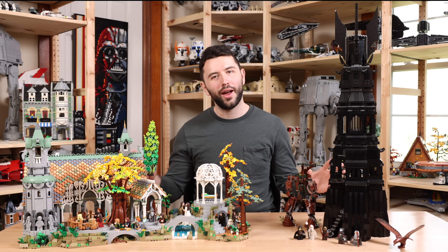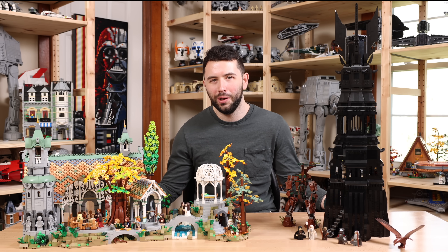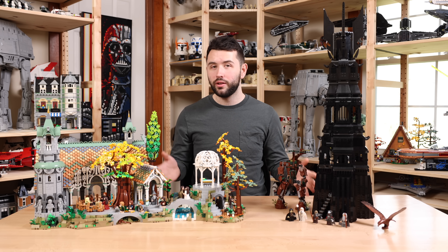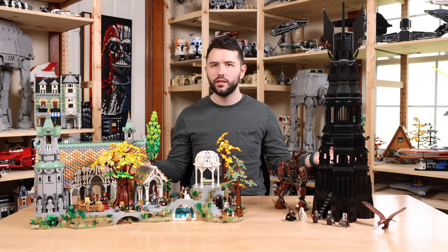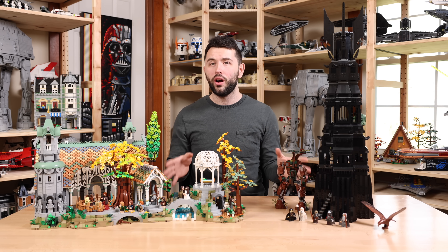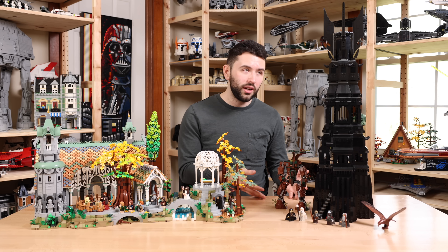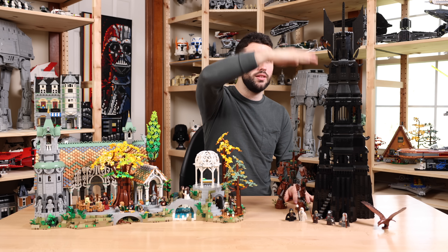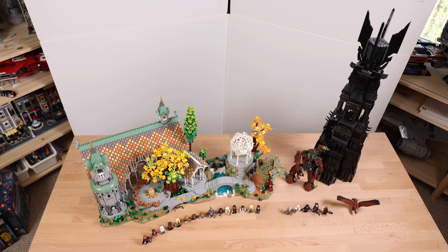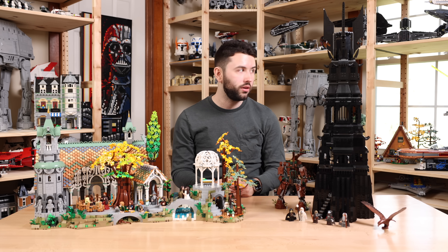When you put both of these sets side by side, they look pretty freaking cool. Given the major color differences between the two sets — and now both retail for about $500 — there are obviously some differences like scale. The Tower of Orthanc is absolutely massive and towering, but its footprint is actually extremely small; you can fit it on just about any table, as long as you have the height space.